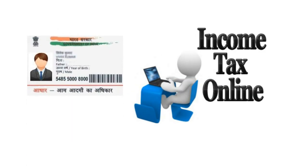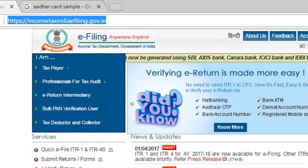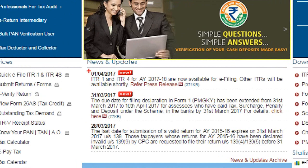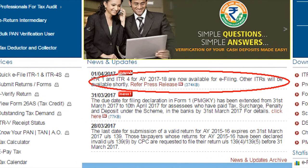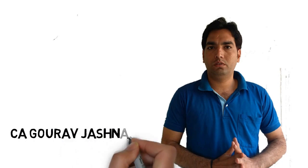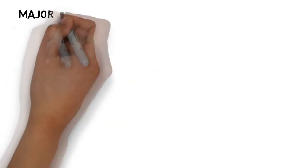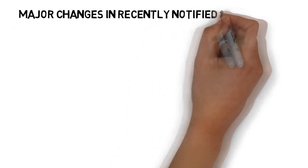Mentioning Aadhaar number is now compulsory for filing income tax returns. The Central Board of Direct Taxes has notified new income tax return forms for the assessment year 2017-18. In this video, we are going to look at some major changes made in the recently notified ITR forms. Hello and welcome back. My name is Gora Jashnani and I am back with another informational video on recently notified ITR forms. Kindly subscribe to my channel to get notified about my future videos.